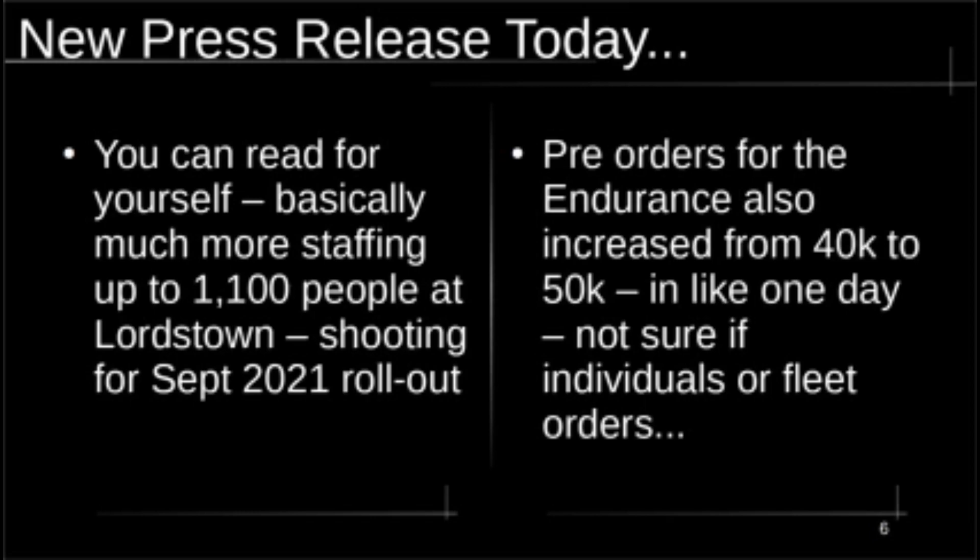The press release was out today and the stock was up — you can read it for yourself. They're going to be hiring about 1,100 people at the Lordstown plant; that's the big news, and they already had plans to hire about 600. The other big news was that pre-orders increased from 40,000 to 50,000 — an increase of 10,000 units, which happened in just a day or two. They don't specify whether these are individual or fleet orders, but it's along the same lines as the Model 3's pre-order numbers.